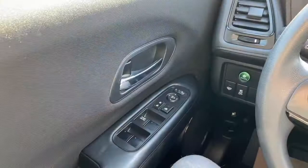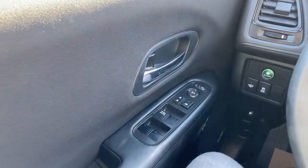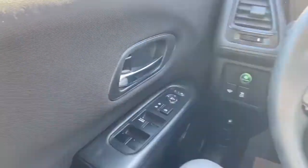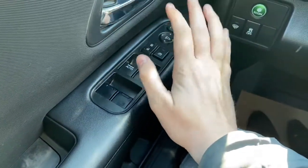Now let's take a look inside. Sitting inside the HR-V, we're going to do a quick run through of some of the features as well as go over the interior layout. Starting on the door panel you have your door latch with your power windows, power locks, and power mirrors.